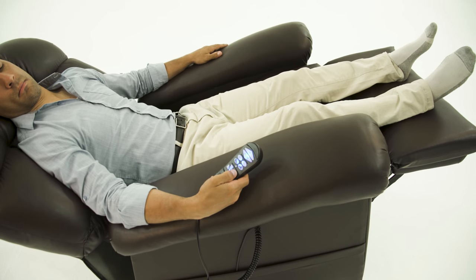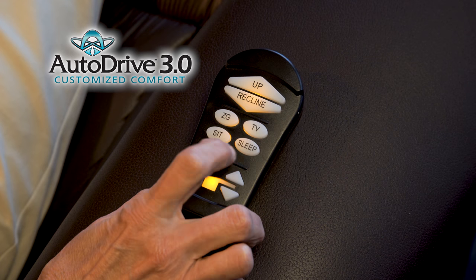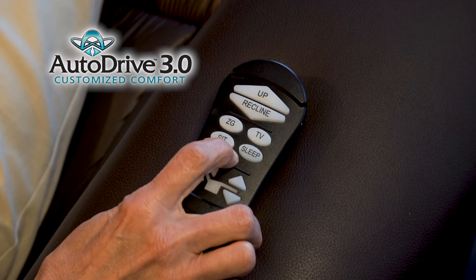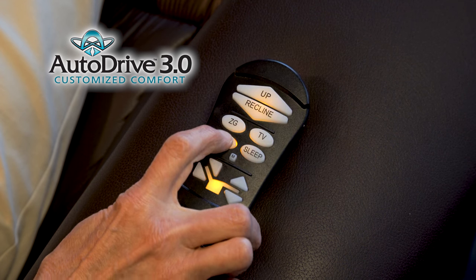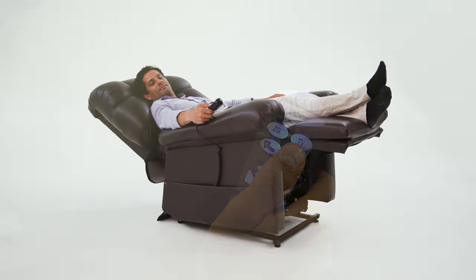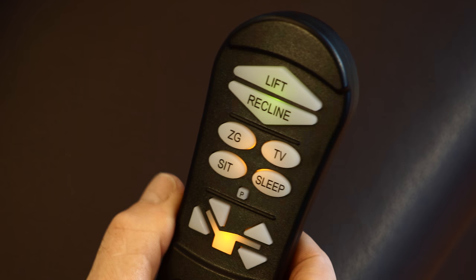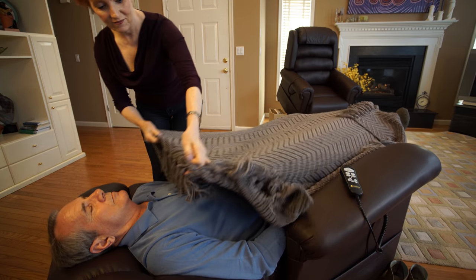Not only do our chairs offer patented positions, our AutoDrive Hand Control can put you into programmed positions with just the push of one button. This system drives multiple motors in the chair, many at the same time. Other chairs require you to move the footrest and backrest independently. Our AutoDrive Hand Control and patented positioning will put you in your favorite position every time.